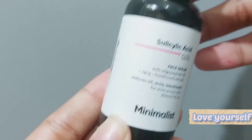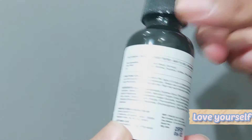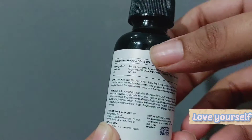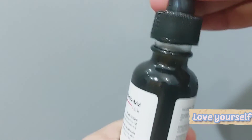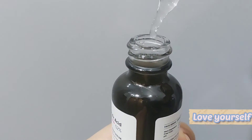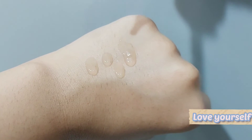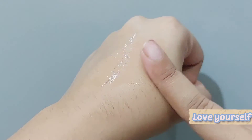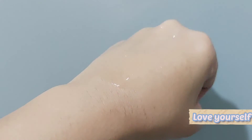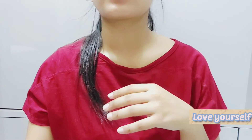Last but not least, Minimalist Salicylic Acid 2% — it costs ₹550. It is free of parabens, silicones, fragrance, sulphates, and dyes. It is a serum-based formula, very light like water. If you are 18 and above, you can use this one — it is actually my favorite. I use it on my sensitive, acne-prone skin without any irritation.